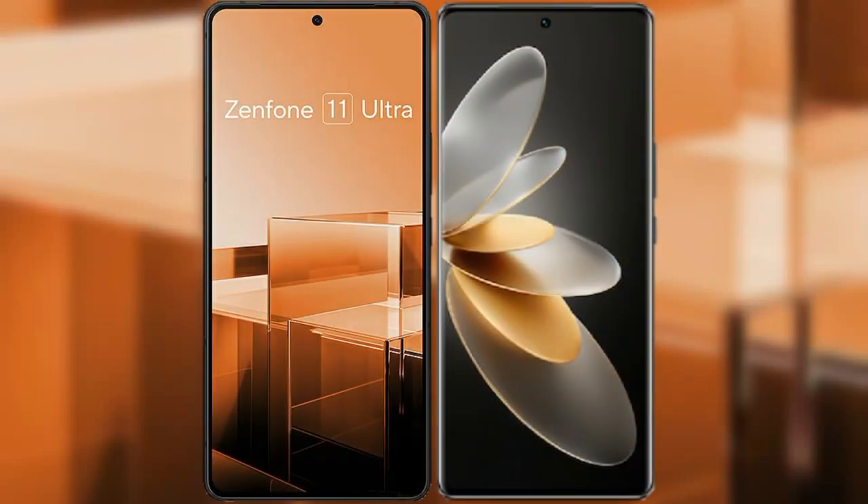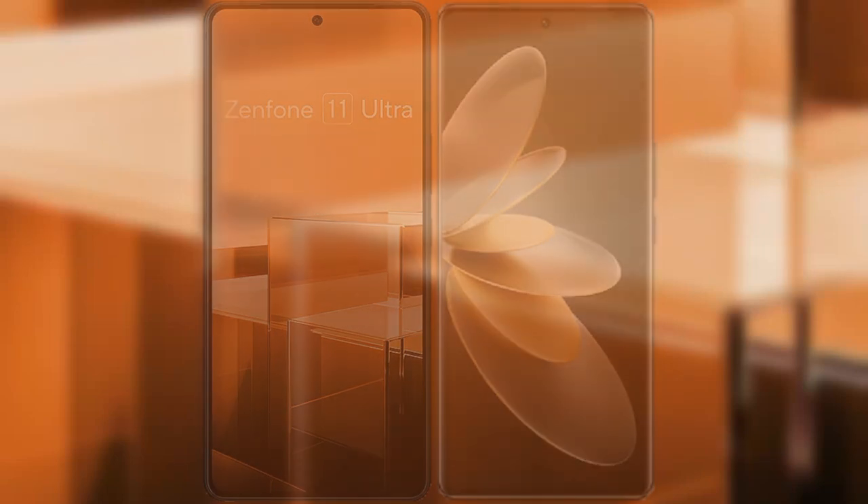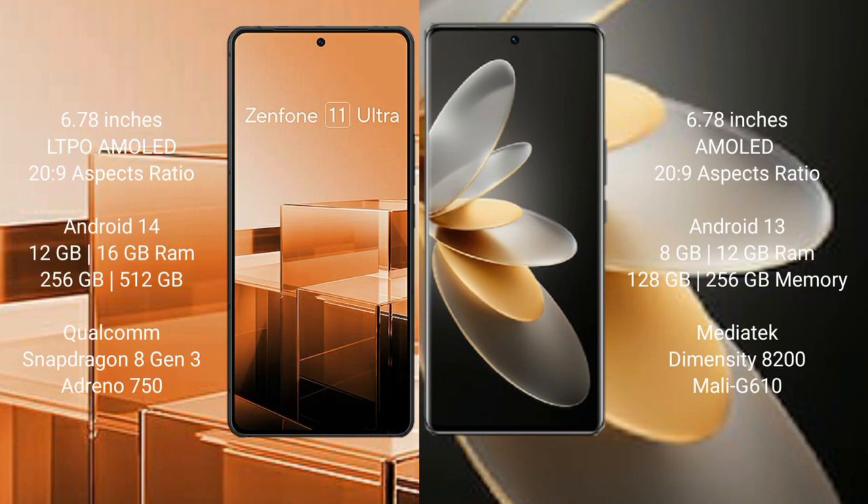I will compare the new Asus Zenfone 11 Ultra with VOV27 Pro. Asus Zenfone 11 Ultra comes with a 6.78-inch LTPO AMOLED display and aspect ratio 20:9. VOV27 Pro comes with a 6.78-inch AMOLED display and aspect ratio 20:9.